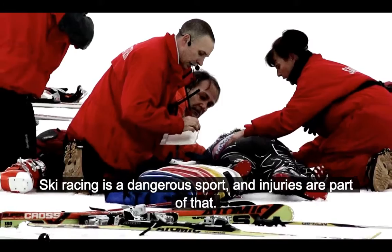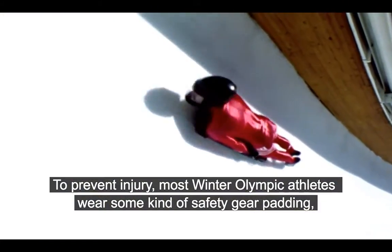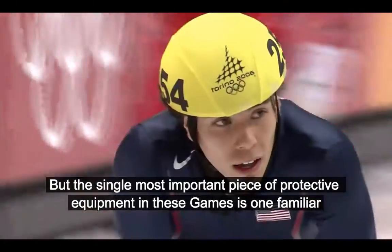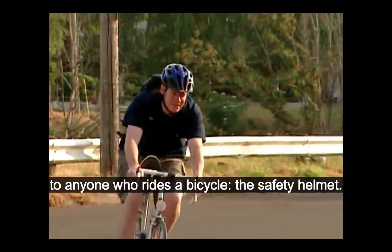Ski racing is a dangerous sport, and injuries are a part of that. To prevent injury, most Winter Olympic athletes wear some kind of safety gear: padding, shin guards, gloves, safety glasses. But the single most important piece of protective equipment in these games is one familiar to anyone who rides a bicycle — the safety helmet.